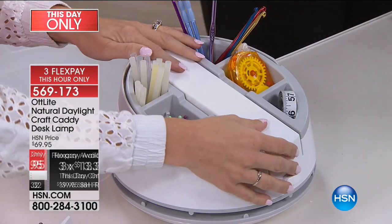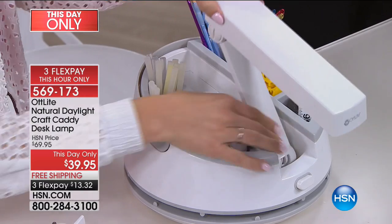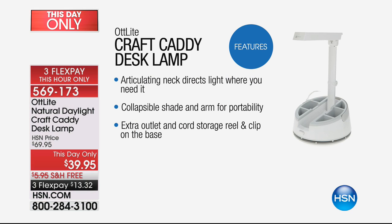One thing to know: this is a this-day-only price. The flex pay expires after this show — the whole offer expires at 6 o'clock. The flex pays go away and the price of $39.95 goes away. I would order one — I am ordering one. I think this is the neatest invention.